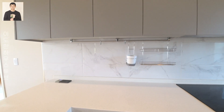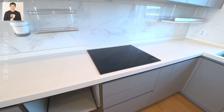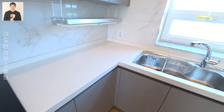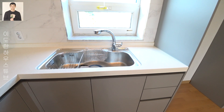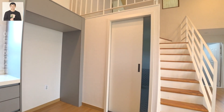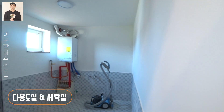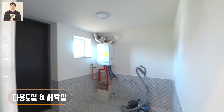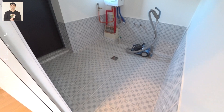주방에는 인덕션이 설치되어 있구요. 적당한 크기의 싱크볼과 싱크볼 앞으로 창문도 있어서 환기하기에 좋습니다. 냉장고는 주방에 한 대 정도 들어가지만 주방 옆 다용도실에 추가로 냉장고 한 개와 세탁기, 건조기까지도 모두 설치할 수 있습니다. 생각보다 많이 넓은 다용도실입니다.